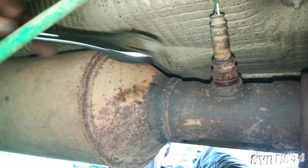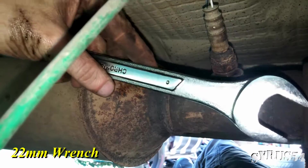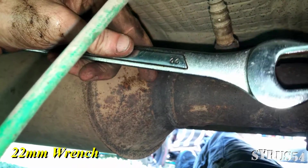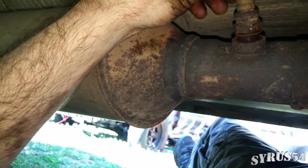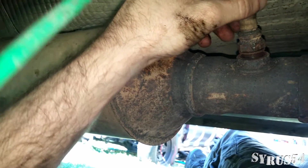For the record, for these oxygen sensors I had to use a 22 millimeter socket. This one was rusted on, so it was very difficult to get off — you're going to have to put some elbow grease into it.